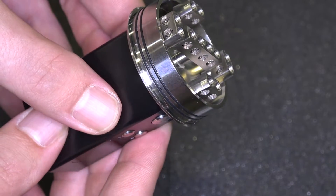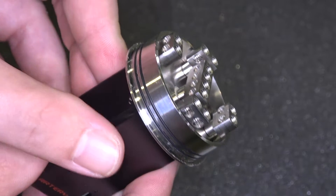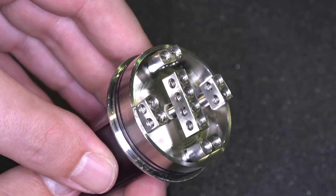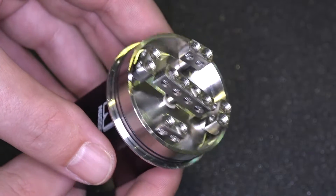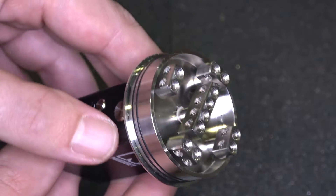The most outrageous build I've seen was a guy who had quad Claptons — four of them in there. I didn't even want to ask what the ohms were or anything like that. I was just happy it wasn't on a Noisy Cricket and not blowing up, because it was a build that was definitely built for that atomizer.